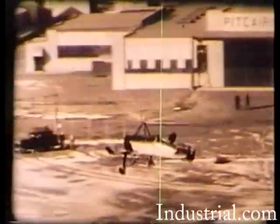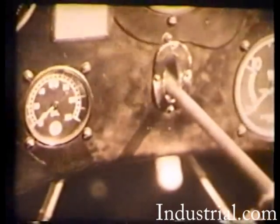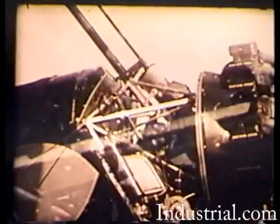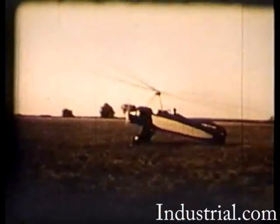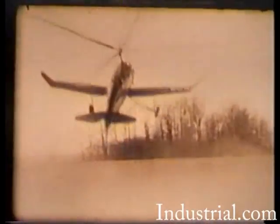Subsequent models of the auto gyro incorporated more sophisticated technical advances in its rotor controls. To eliminate the need for prolonged taxiing to bring the rotor up to speed, a power takeoff system was connected to the rotor for the startup and disengaged as the takeoff roll began. Thus the PCA-2 auto gyro was capable of short, steep takeoffs.